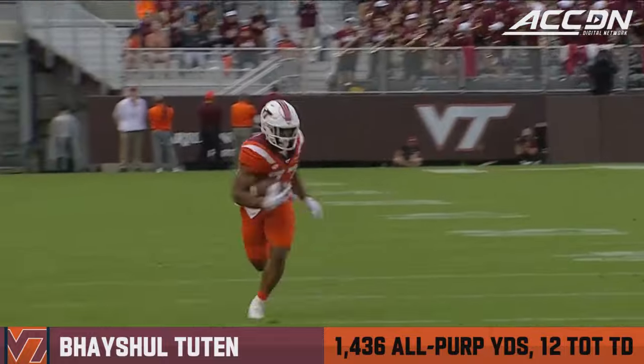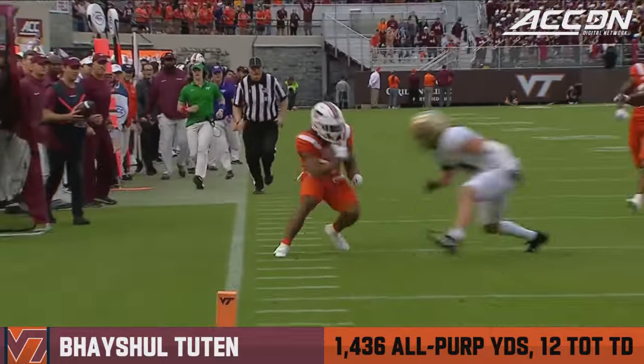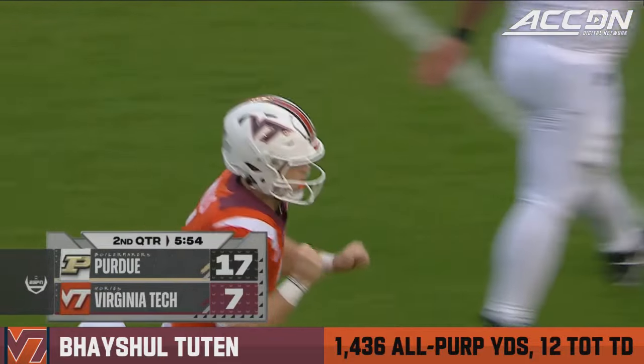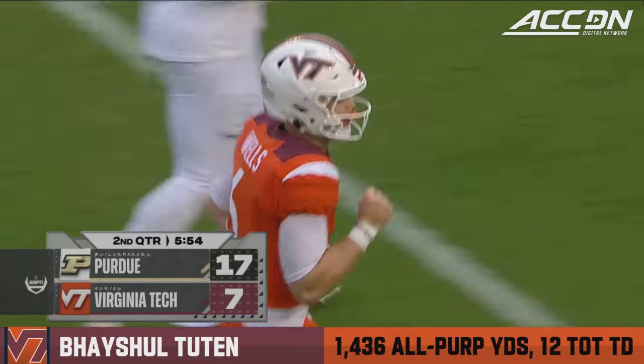Diggs, no problem, out of the backfield. That's a linebacker who's got to be out there. What a tough finish there by Tootin.